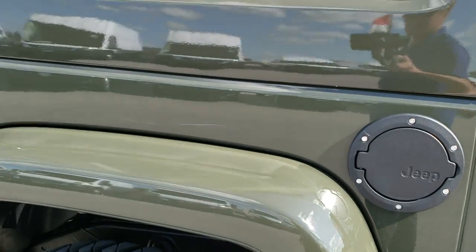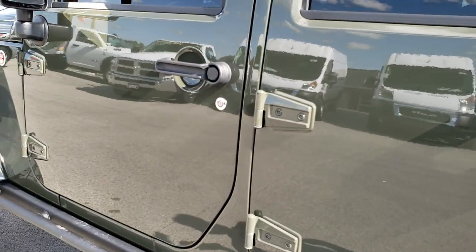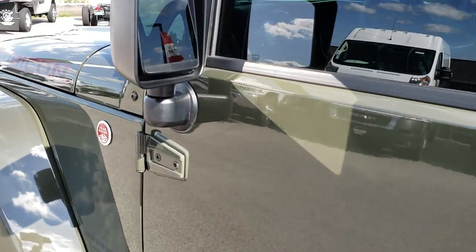Down this side of the vehicle, very, very clean. It has the heated power mirrors.